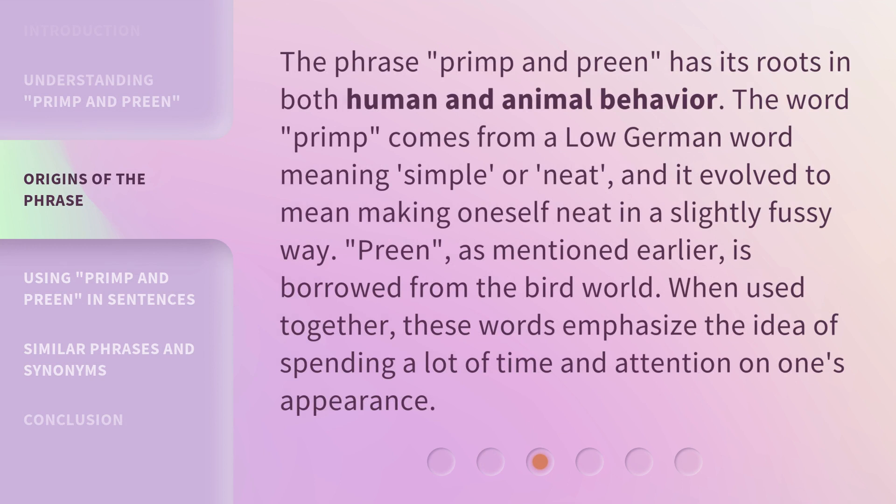The phrase primp and preen has its roots in both human and animal behavior. The word primp comes from a Low German word meaning simple or neat, and it evolved to mean making oneself neat in a slightly fussy way. Preen, as mentioned earlier, is borrowed from the bird world. When used together, these words emphasize the idea of spending a lot of time and attention on one's appearance.